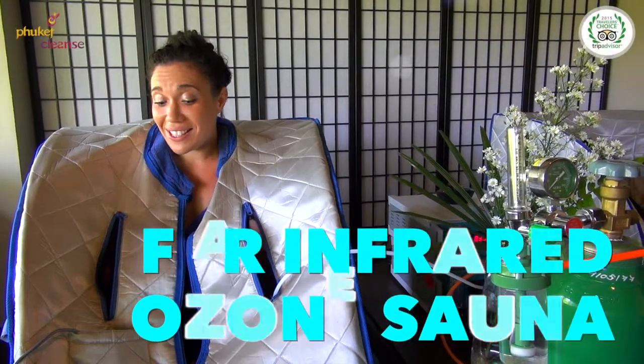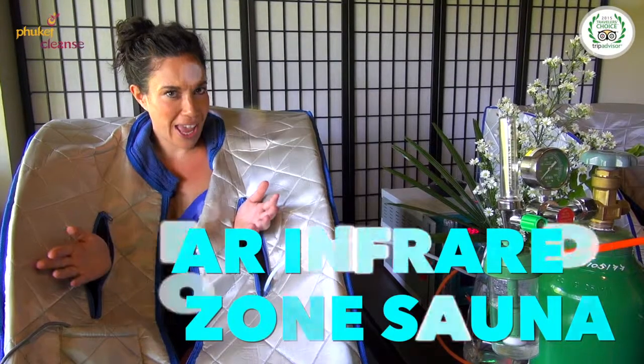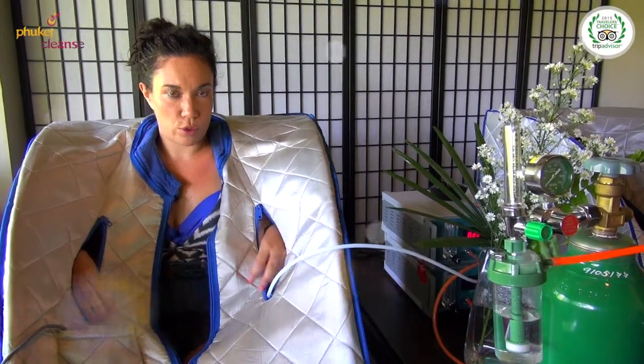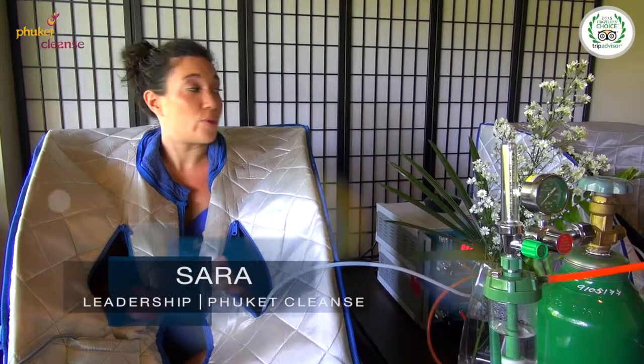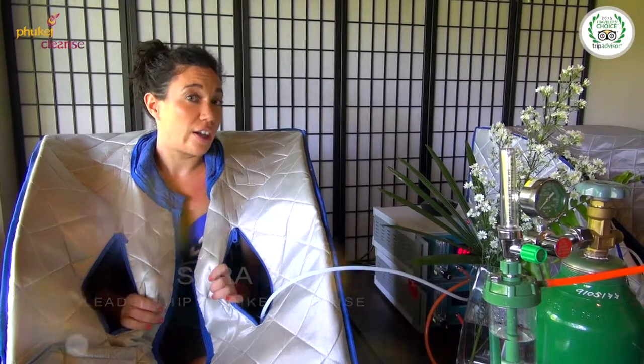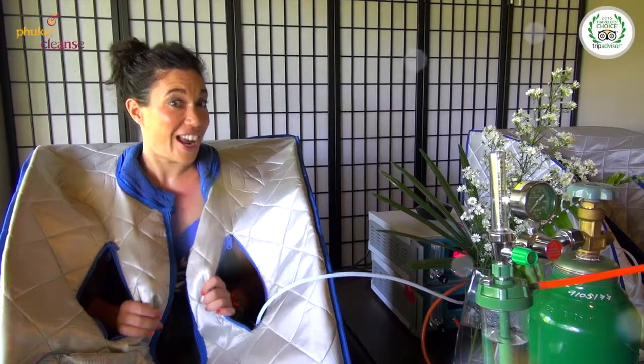Hi guys! Welcome to our FAR infrared sauna room. This beautiful room is part of your package here at Phuket Cleanse. You get to use a personalized sauna that is specialized for detox as much as you'd like during your stay.